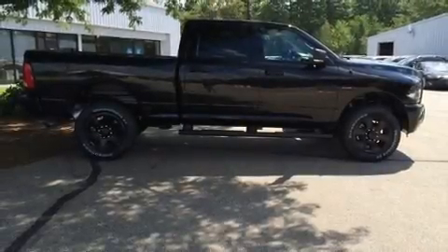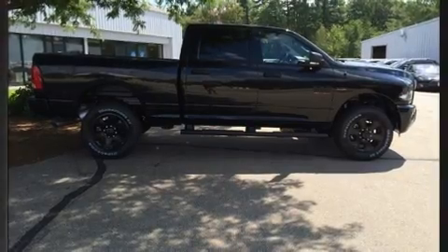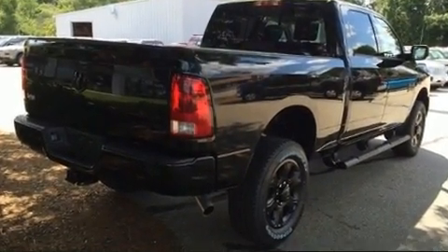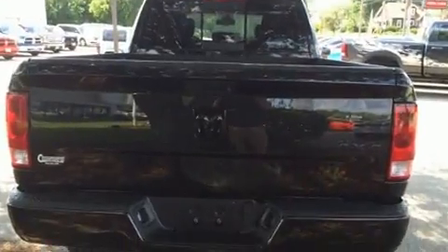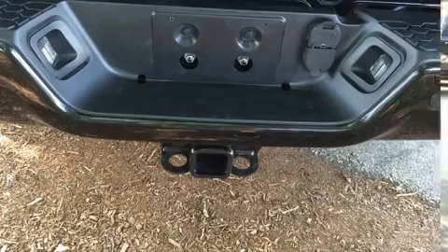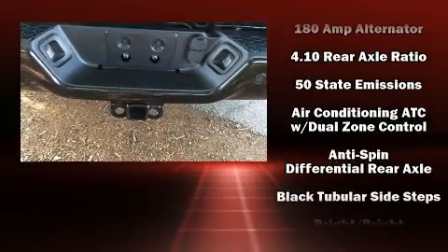Take command of the road in the 2016 Ram 2500. This four-door, five-passenger truck provides a satisfying ride for all passengers. It features an automatic transmission, four-wheel drive, and a powerful eight-cylinder engine, distinguishing itself from the competition.